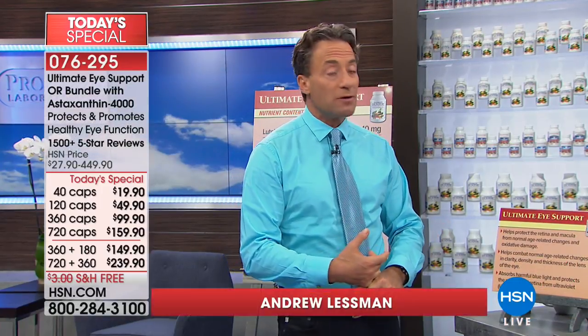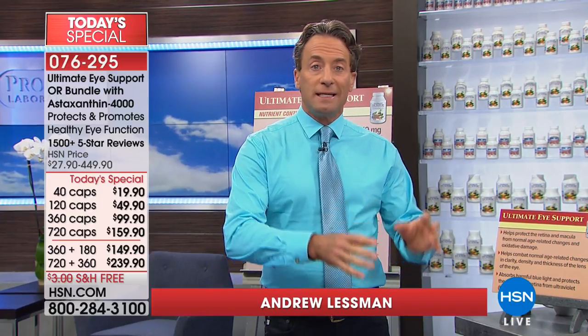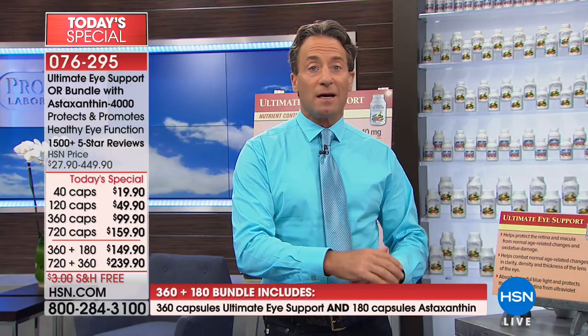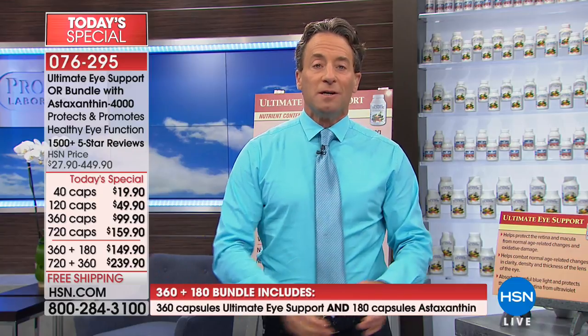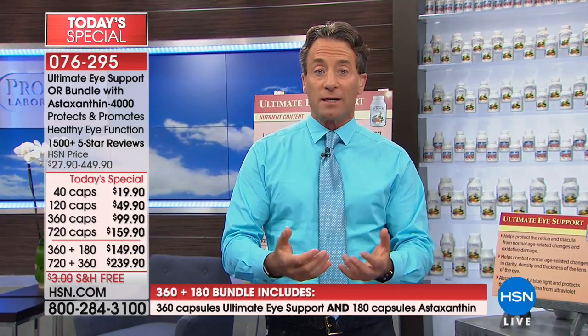All four sizes of astaxanthin are available at today's special pricing. Astaxanthin is a carotenoid like lutein and zeaxanthin, which are the key ingredients in the Ultimate Eye formula. The reason astaxanthin isn't part of the Ultimate Eye formula is that lutein and zeaxanthin are already two of the most expensive ingredients of any of the hundreds of ingredients we use. Astaxanthin is even more expensive, so adding it would dramatically increase the cost and prove an obstacle to people wanting the basic foundational benefits that Ultimate Eye provides.